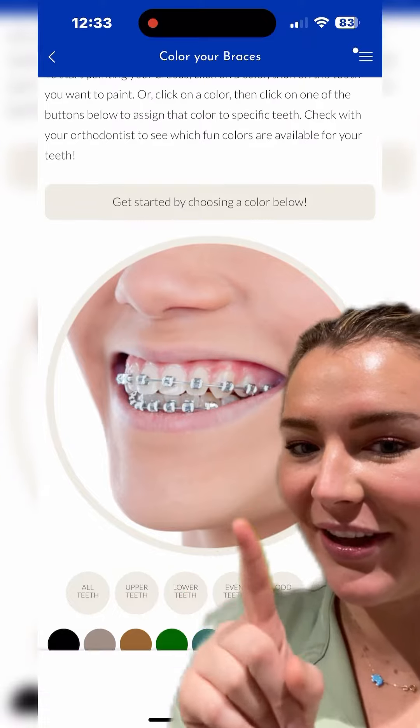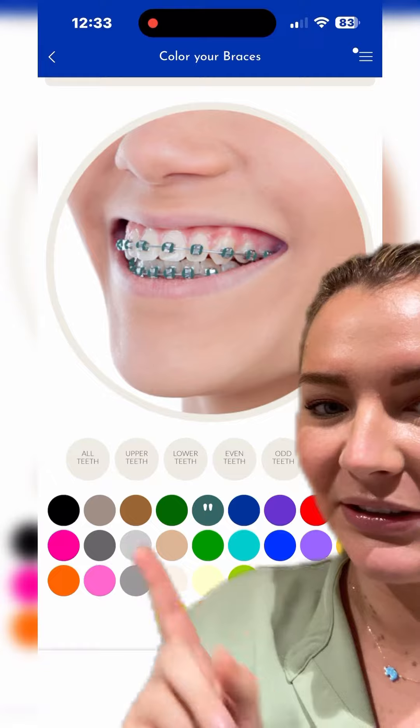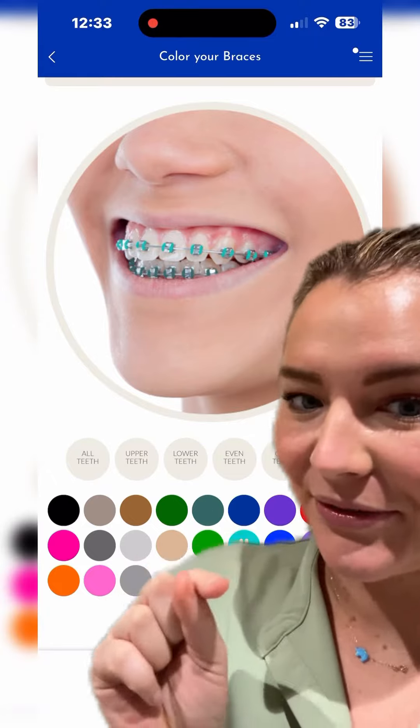And then this is my favorite. You can change the colors of the top and bottom braces to see what it would look like when you go to your appointment. This is literally so cool. You have to download it to do this.